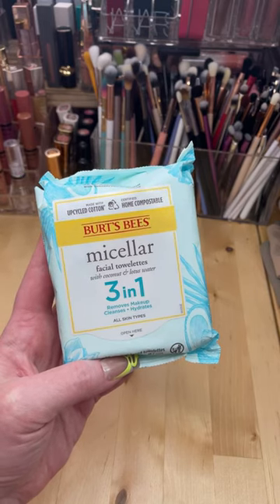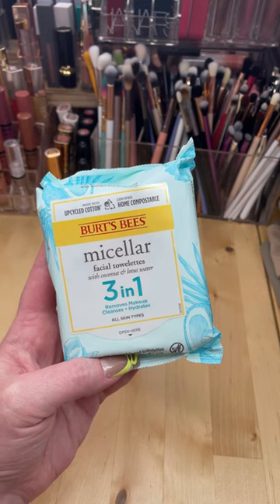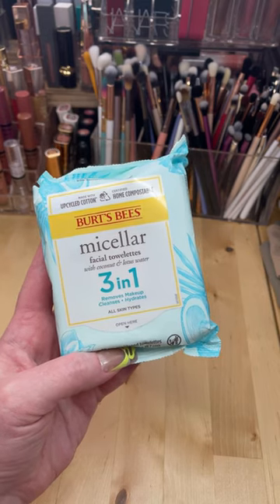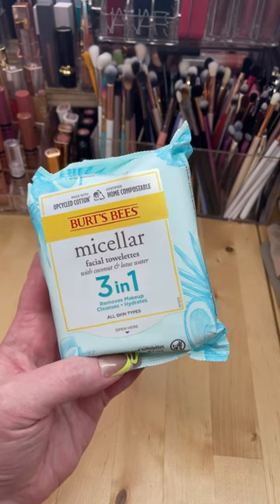All right, this is part two of my Ulta haul. Make sure to go check out part one. I've never tried the Burt's Bees facial towelettes — it's a three-in-one. It removes makeup, cleanses, and hydrates. So I'm excited to try that.